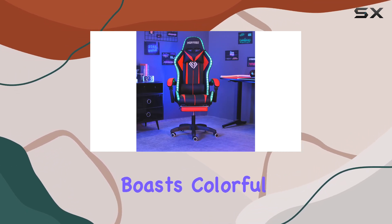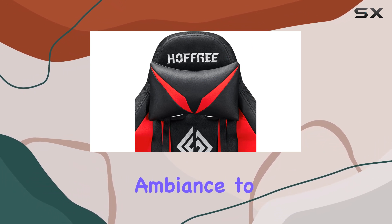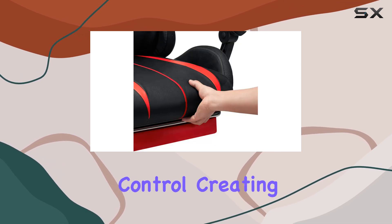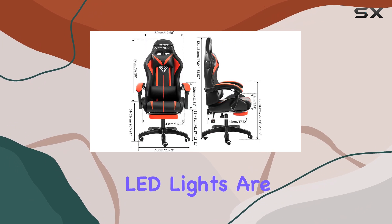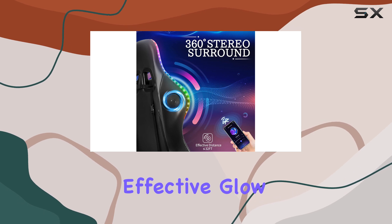The chair also boasts colorful RGB LED lights, adding a touch of style and ambience to your gaming setup. You can adjust the lighting modes and brightness with the remote control, creating the perfect atmosphere for your gaming sessions. The LED lights are positioned on the back and the edge of the seat, providing a subtle yet effective glow.